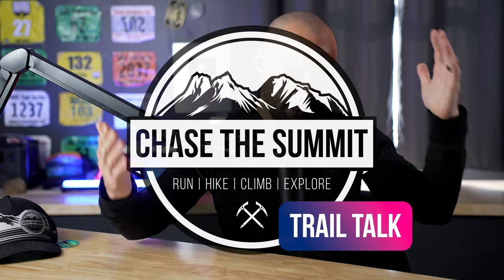Hello friends, welcome back to the podcast. I'm Dave and this is the Chase the Summit Trail Talk podcast where we talk all things fitness tech, GPS watches, wearable fitness tech, ultramarathon running, running in general, trail running, hiking, and just about anything else that piques my interest on a given week.